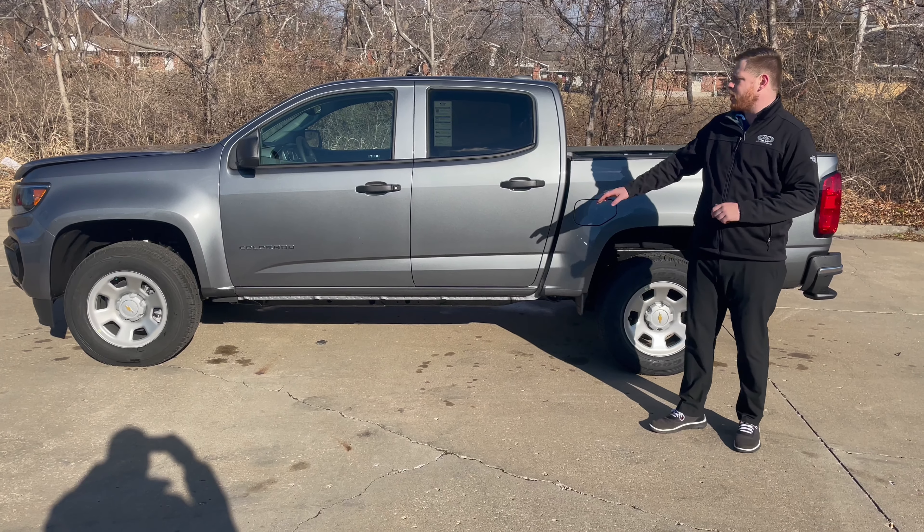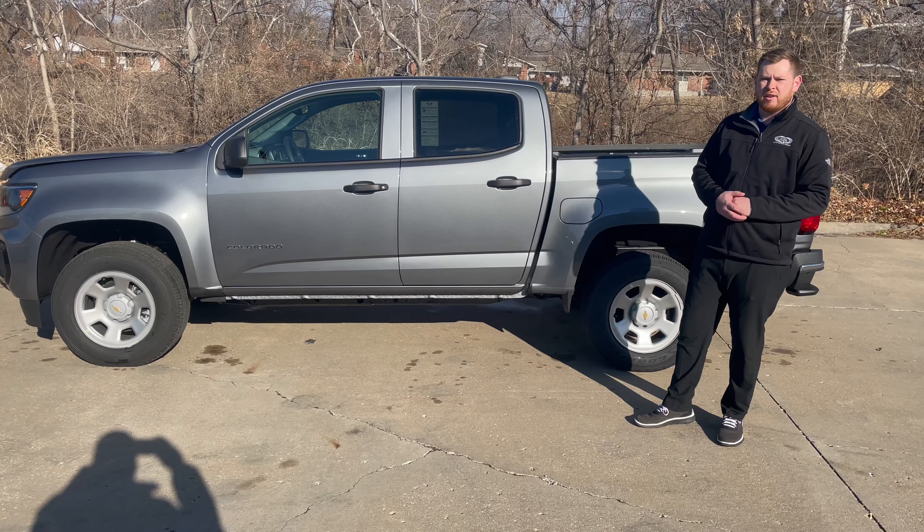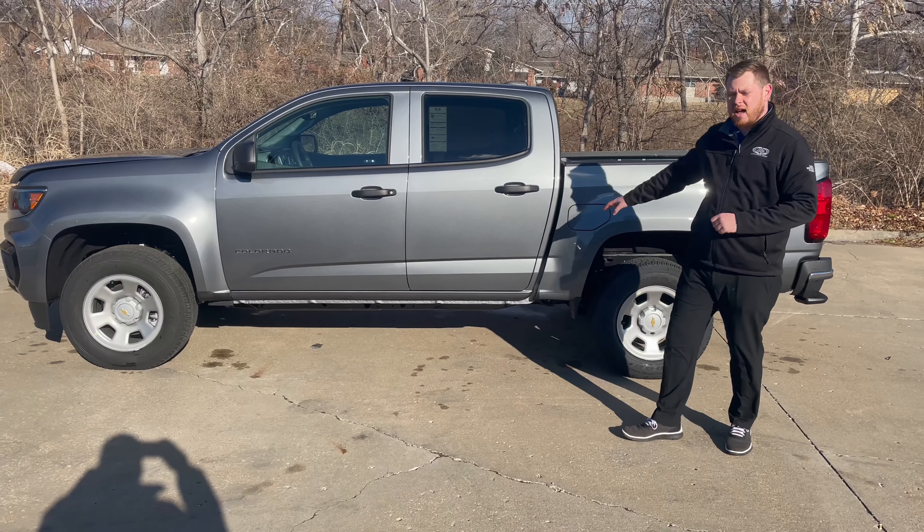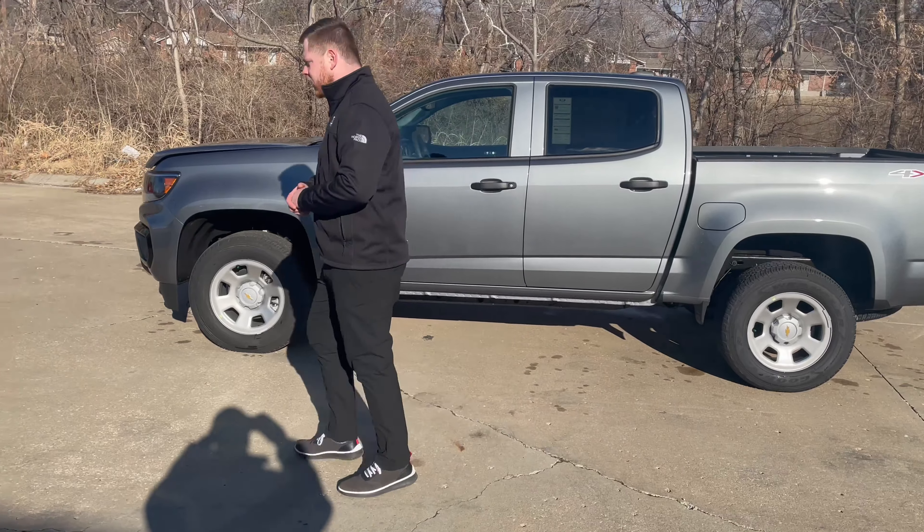Today we're going to be taking a look at a brand new 2022 Chevy Colorado work truck. This is a beautiful satin steel metallic — got a little bit of metallic flake in there.